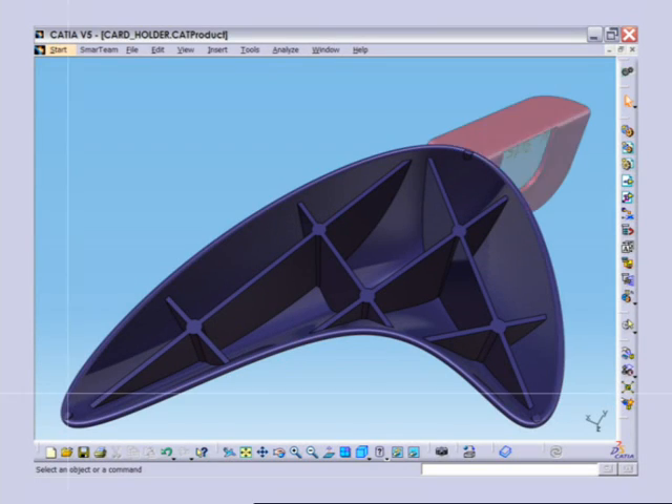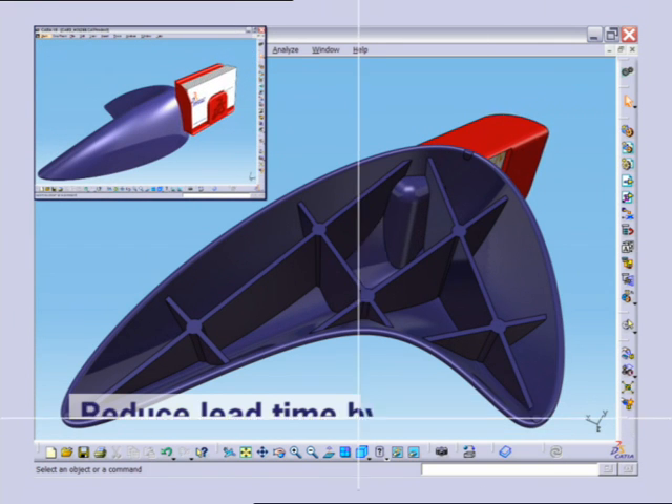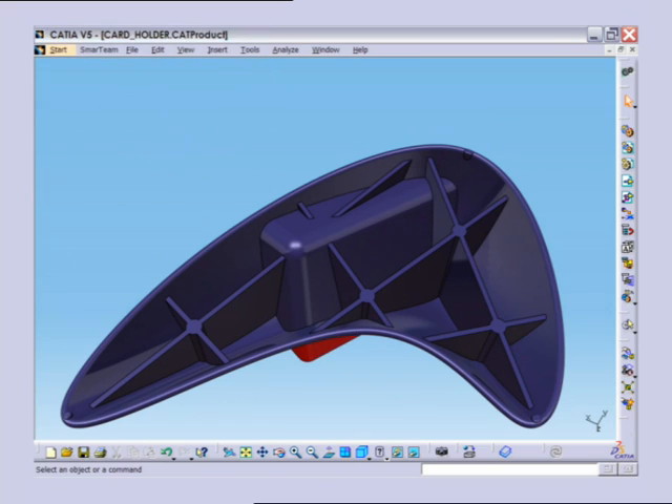It has decreased our lead time by approximately 20-30%. And that is key to us, because it makes us more interesting for our customers.